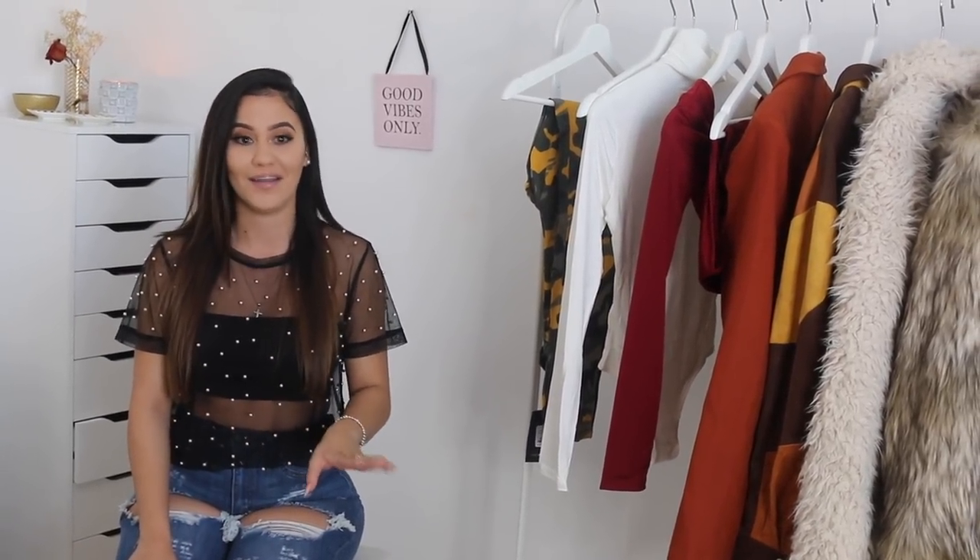I recommend that you guys always use a code when going on this website to get a lot of discounts. I'm currently wearing two other pieces I got from Fashion Nova — this top that I have under this shirt and these jeans. I haven't tried any of these things on except for one piece I wore to a work dinner. You guys are going to see my reaction to everything for the first time. Let's get started.